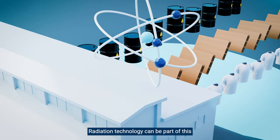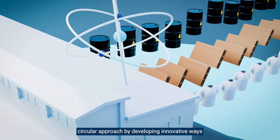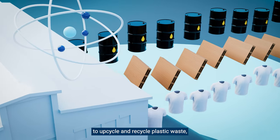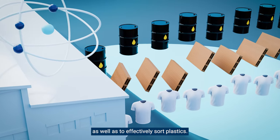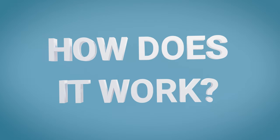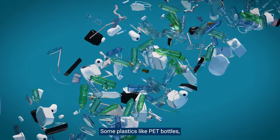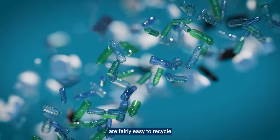Radiation technology can be part of this circular approach by developing innovative ways to upcycle and recycle plastic waste, as well as to effectively sort plastics. Some plastics, like PET bottles, are fairly easy to recycle.